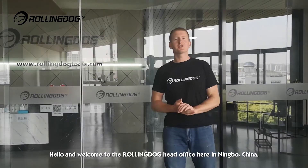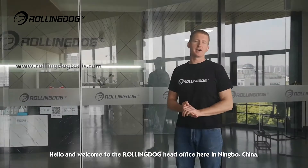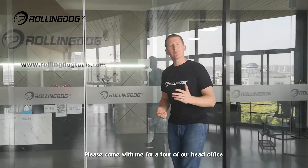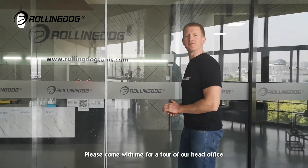Hello and welcome to the Rolling Dog head office here in Ningbo, China. Rolling Dog has proudly been making painting and related tools of our own design since 2012. Please come with me for a tour of our head office.